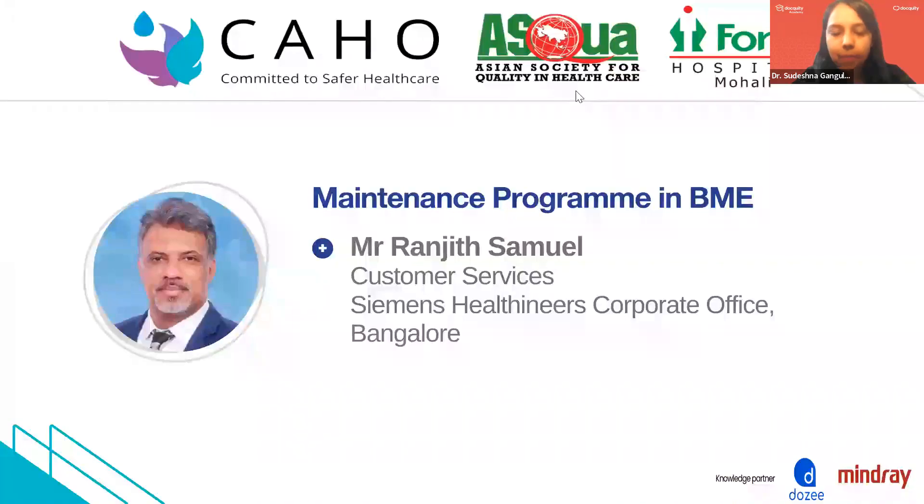Moving on with our program, I have the next speaker here with me with a very different profile, but nonetheless very, very interesting. I have Mr. Rajneet Samuel. He is attached to Siemens Healthineers' corporate office in Bangalore. He has 22-plus years experience in the industry, with very broad roles in streamlining operations and new hospital project setups across his group.